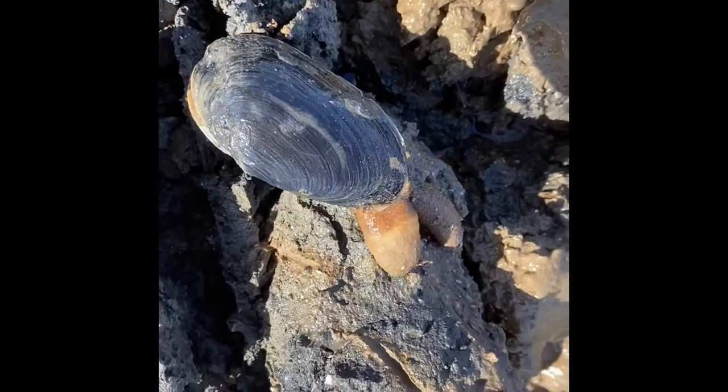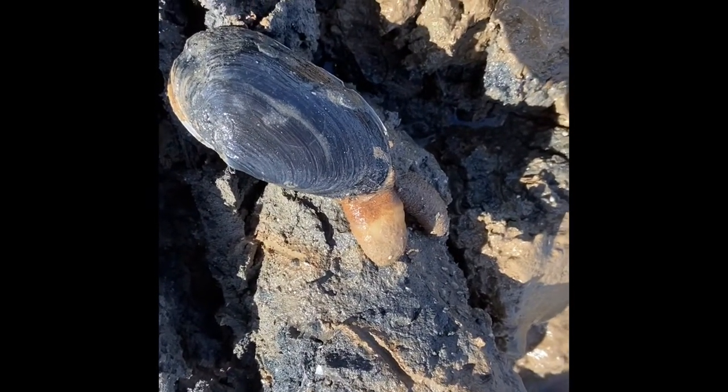Right guys, there we have a perfect representation of the gaping clams. Perfect.